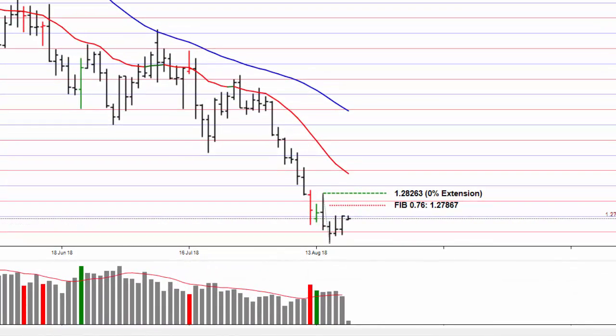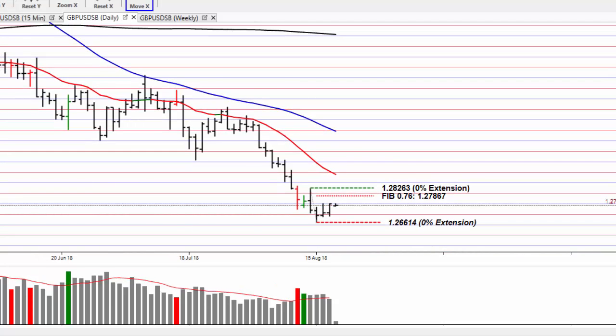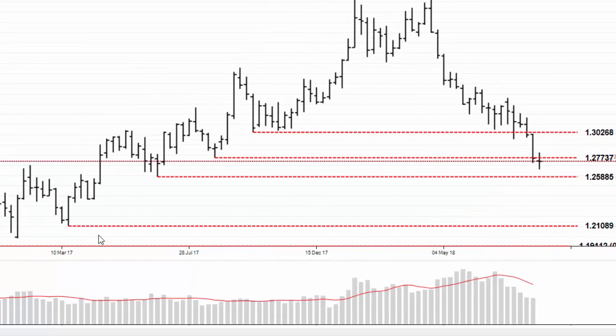Welcome to the market alert for Monday the 20th of August 2018. The pound is still stuck in this sideways range. Negotiations on Brexit start again today so we might start to see some movement back in this market. To move lower, you will want to see this low taken out, and then you'll need to move to the weekly chart to see the next downside target at 125.885.